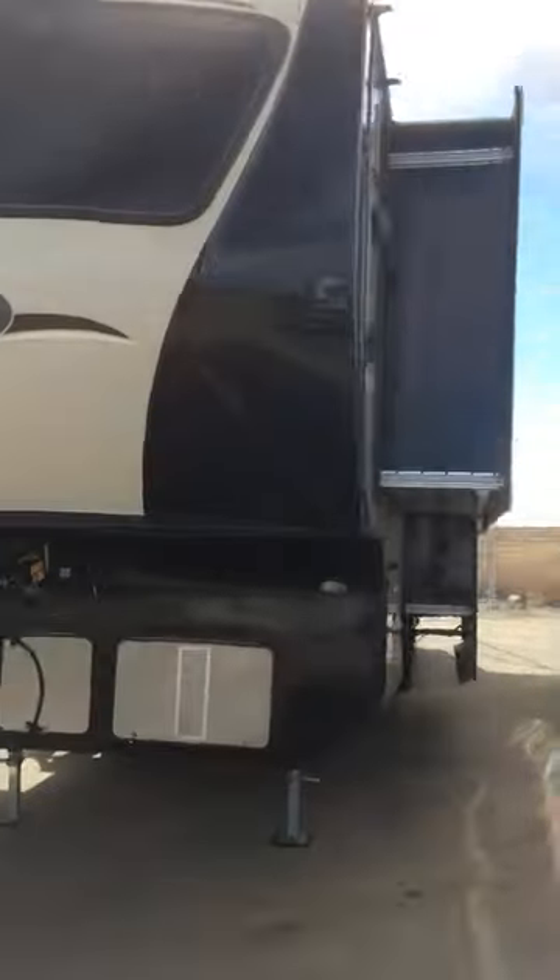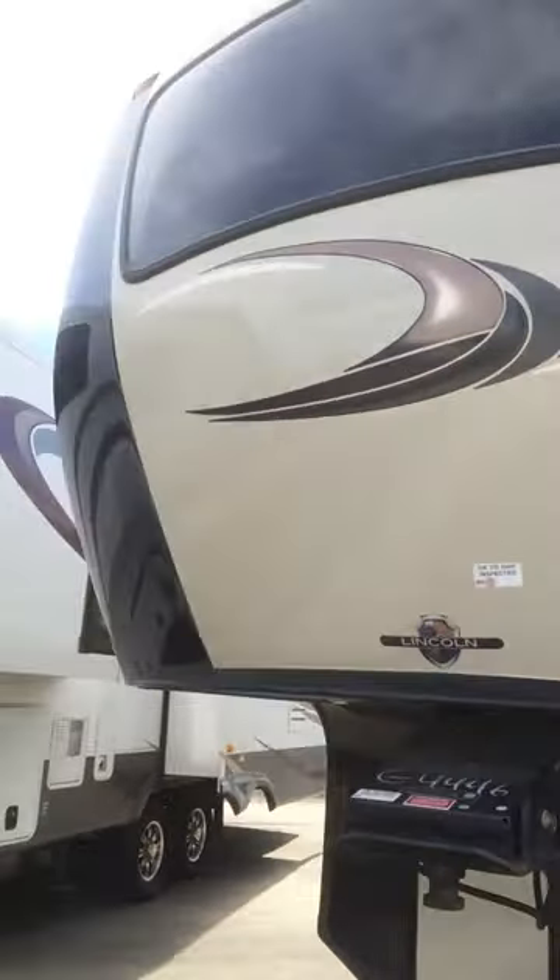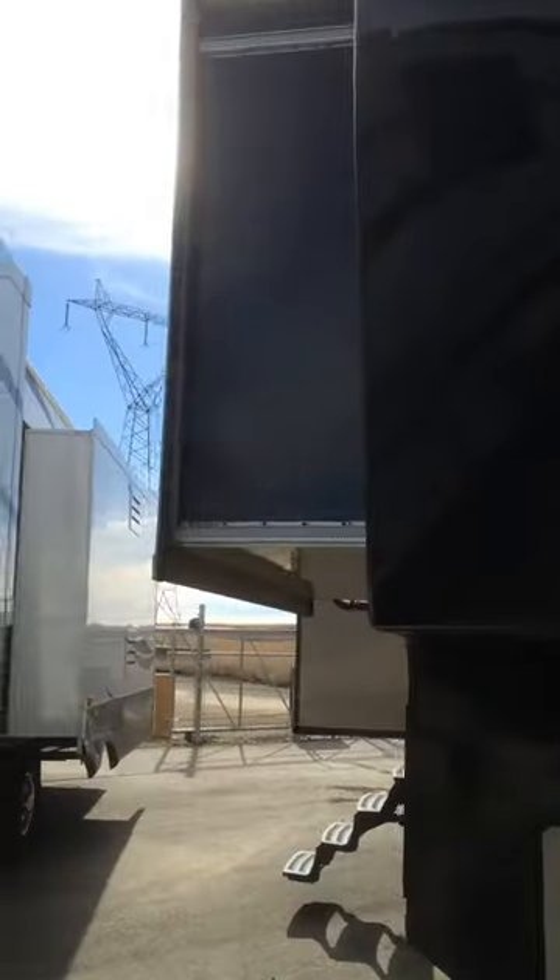Hi, this is Jennifer from Western RV. I'm here to just show you one of our beautiful used pieces we have. This is a 2014. It does have five slides. It's 39 feet. It's our Rushmore LN. I'm just going to take you around the outside a little bit.